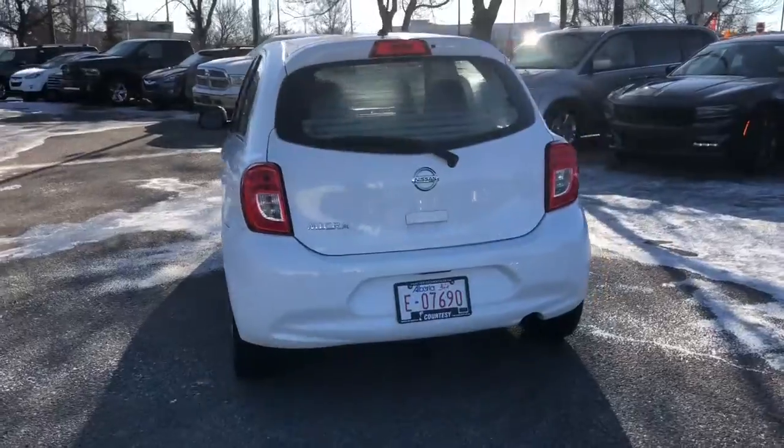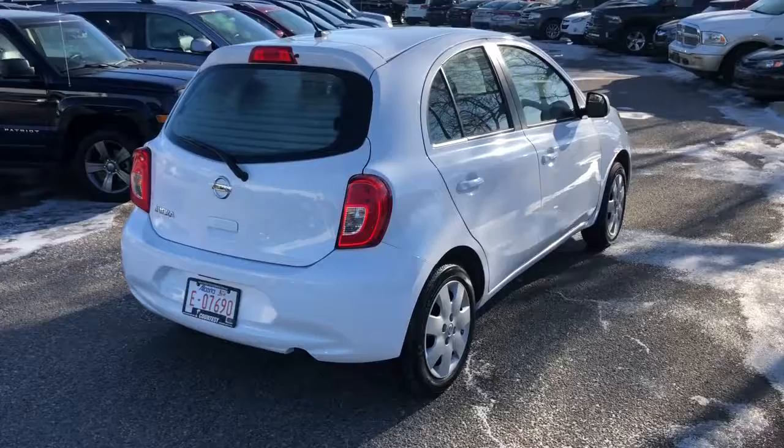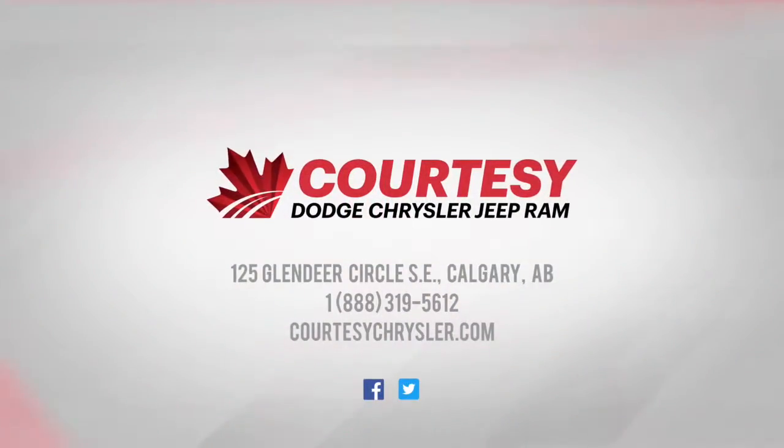This vehicle has about 42,000 to 47,000 kilometers. If you have any more questions, please visit us in store or online at Courtesy Chrysler. This was Tyson — have a great day.